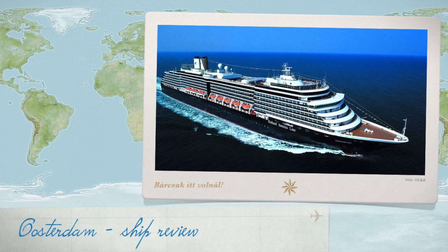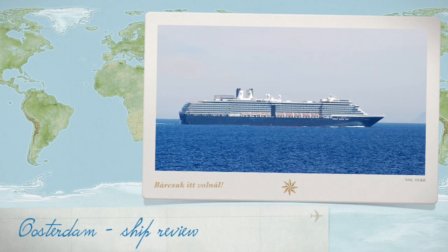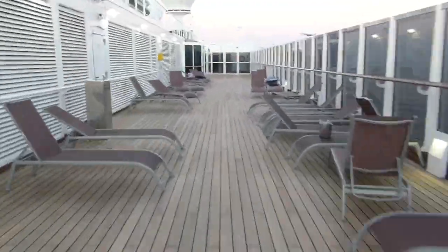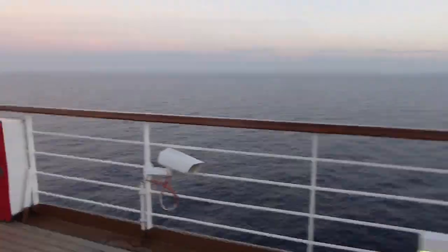Oosterdam is a cruise ship of the Holland America Line, built in 2003. It's a medium-sized ship that can accommodate 2,000 guests. The ship is 300 meters long. Let's see what you can do on cruising days.